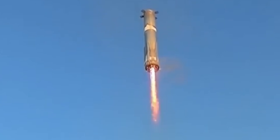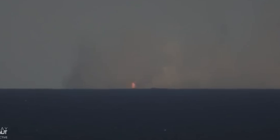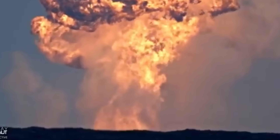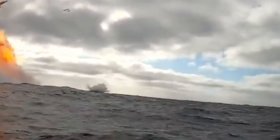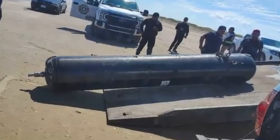For nearly 10 seconds, the giant rocket hovered above the ocean surface like a floating skyscraper. But that calm moment didn't last. Within seconds, the booster ran out of propellant, dropped into the water, and exploded in a spectacular fireball that scattered debris across the gulf. The aftermath stretched for miles, turning what looked like a near-perfect test into chaos.